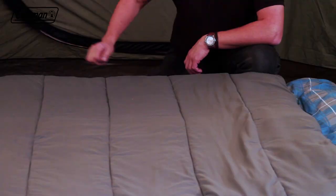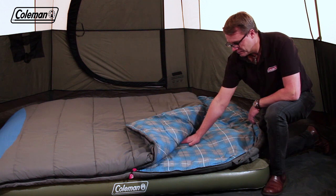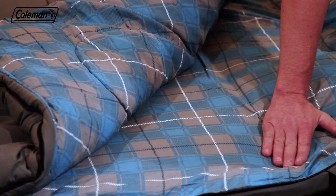Taking comfort to the max, the Basalt Double features a soft yet durable polyester microfibre shell, combined with a luxuriously smooth polyester lining that is soft and gentle against your skin.